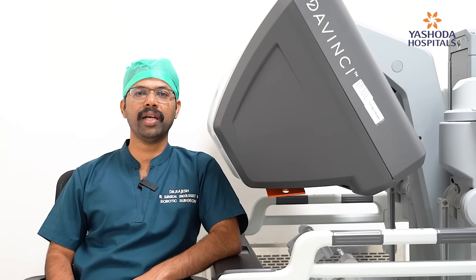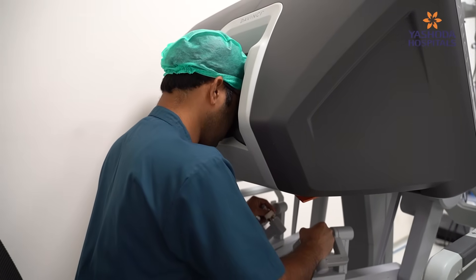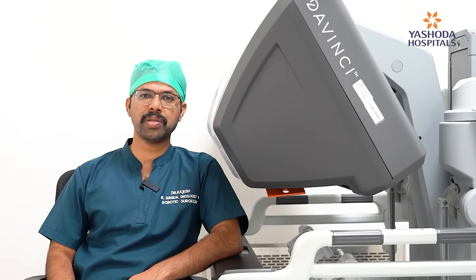And in some scenarios, we can avoid temporary colostomies too. And we do radical prostatectomies and radical cystectomies where we preserve the nerves, and although the patient quality of life will be very good after surgery.